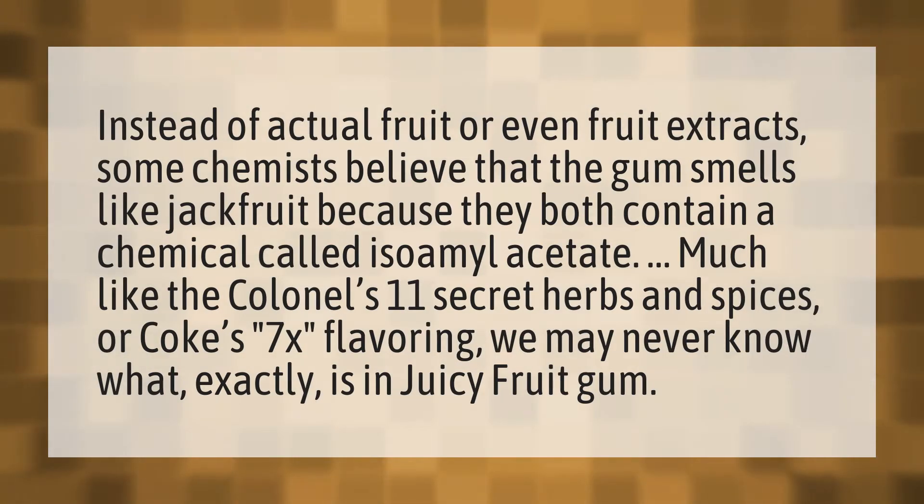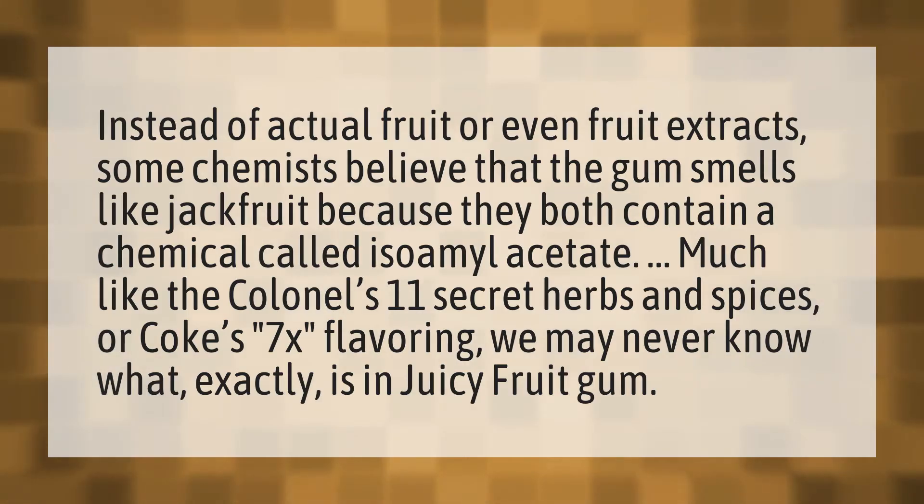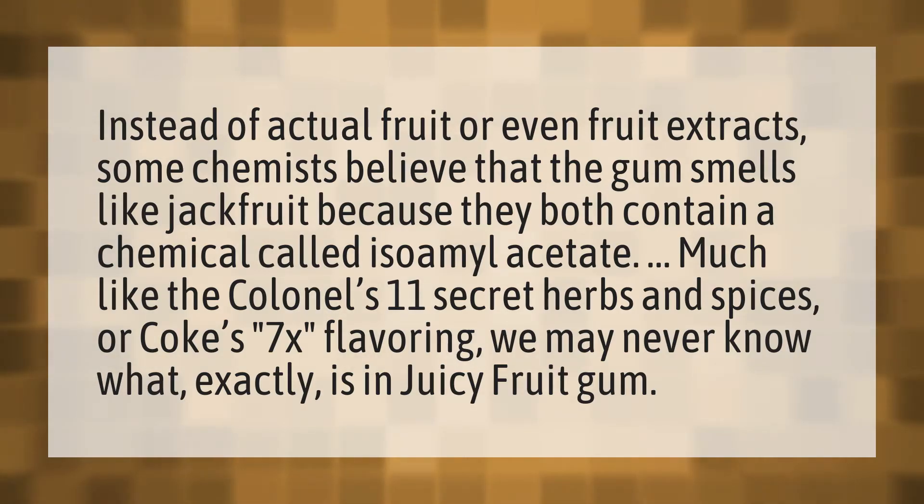Instead of actual fruit or even fruit extracts, some chemists believe that the gum smells like jackfruit because they both contain a chemical called isoamyl acetate. Much like the colonel's 11 secret herbs and spices or Coke's 7X flavoring, we may never know what exactly is in Juicy Fruit gum.